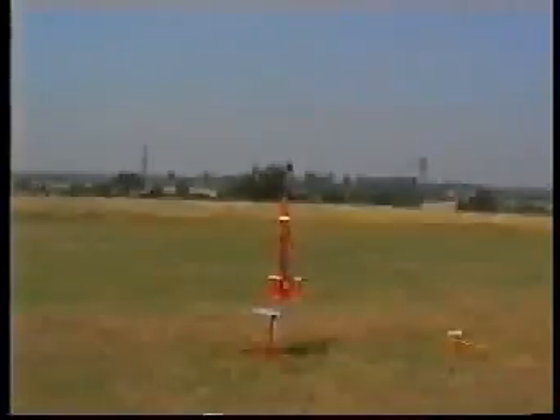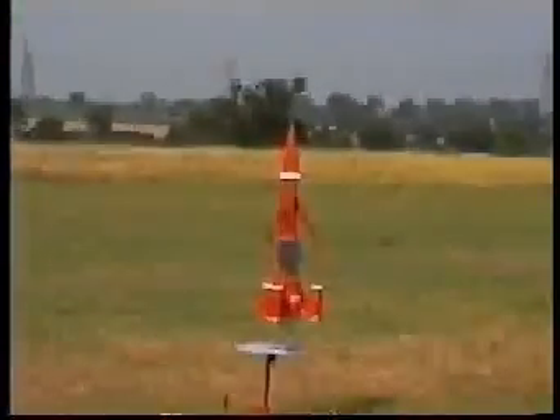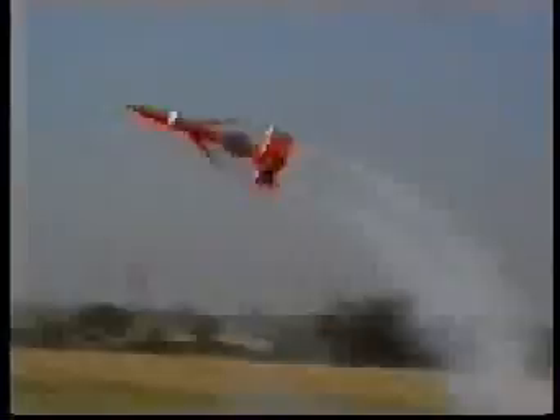No damage. We have liftoff. 5, 4, 3, 2, 1.